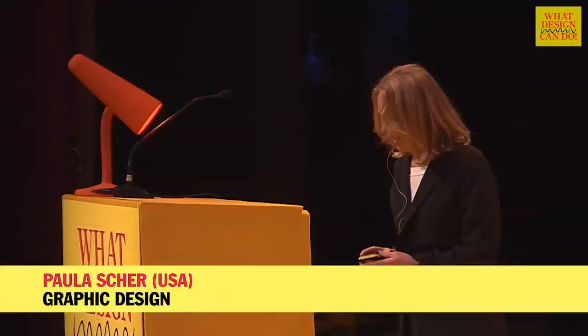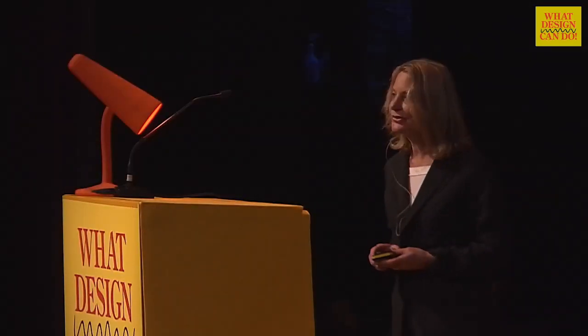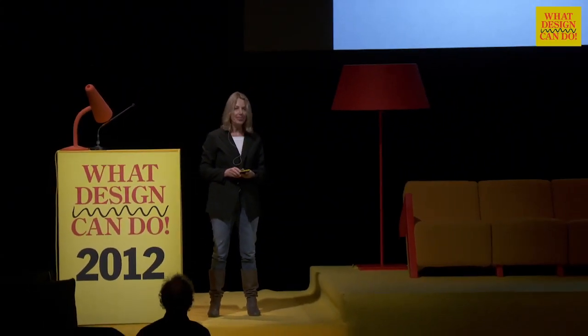I guess I'm what you would call, based on the last speech, a craftsman, or a craftswoman, and what I do is I make things, and sometimes I help make things happen. I put together a presentation of some things that I either made or made happen in my little town of New York City.